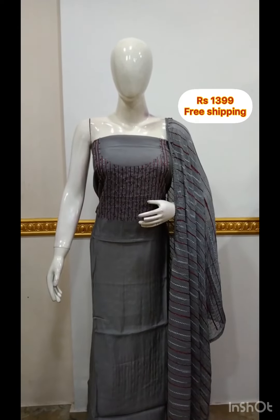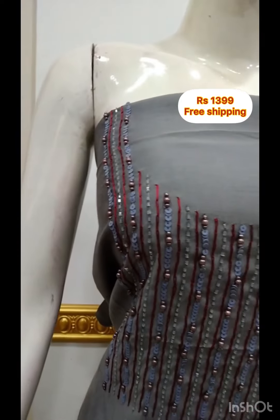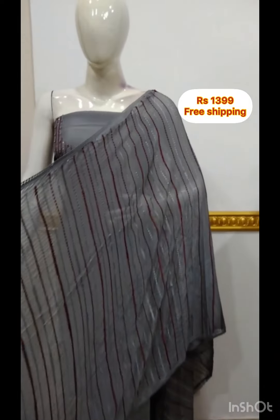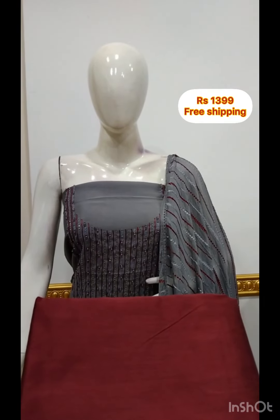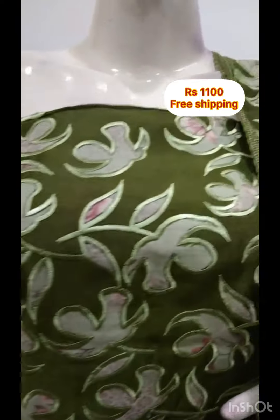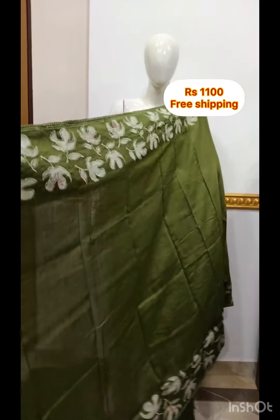The next top is silky fabric with self-thread, fully worked. The top is silk work in silk fabric, 2.5 meters, 48 inches. The shawl is the same fabric with the same color on all 4 sides. The bottom is the same color.